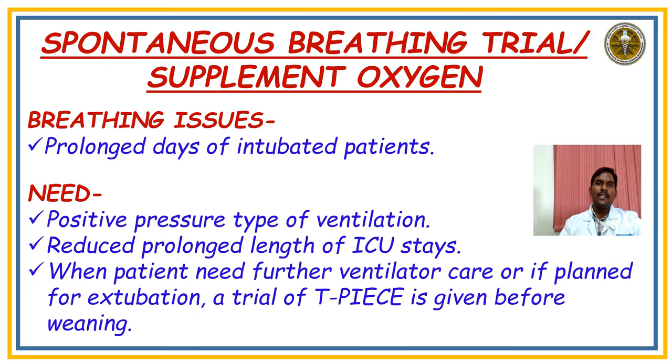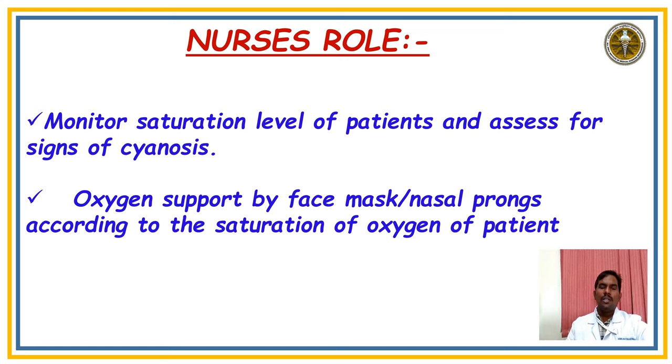Coming to Spontaneous Breathing Trial and Supplementation of Oxygen: the main issue is prolonged ventilator days. The need is that positive pressure ventilation reduces prolonged ICU stay. When planning extubation or a trial for T-piece, ensure the patient's respiratory rate is normal. In ventilator patients, the trial should shift from synchronized intermittent mandatory ventilation (SIMV) to spontaneous mode, gradually decreasing pressure support to a minimum of 8, positive end-expiratory pressure minimum 5, and FiO2 minimum 35%, followed by ABG and continuous saturation monitoring for extubation planning.